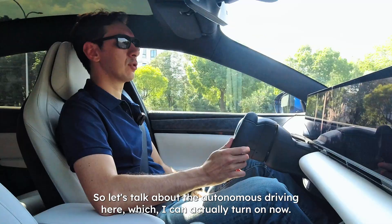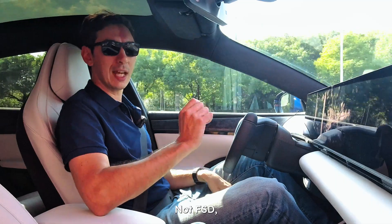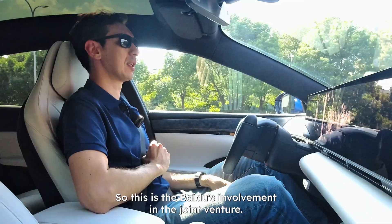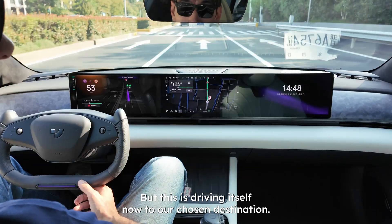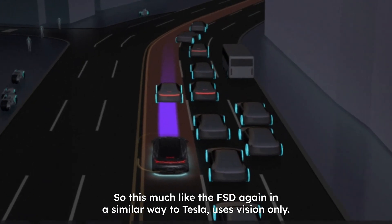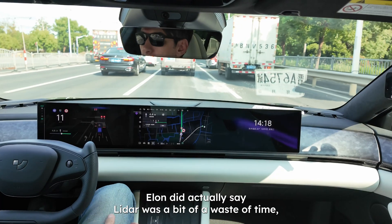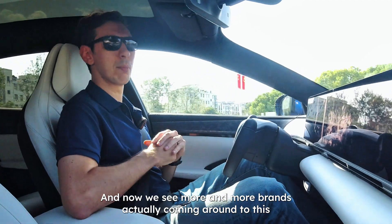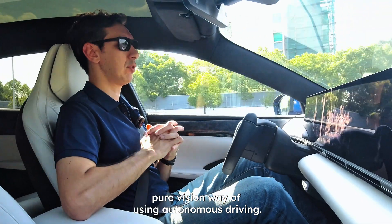Let's talk about the autonomous driving, which I can turn on now. Not FSD, but ASD — Apollo Self-Driving from Baidu, which is Baidu's core involvement in this joint venture. Much like FSD, this uses vision only — a pure vision system, no LiDAR, much like Tesla. Elon did say LiDAR was a bit of a waste of time, and now we see more and more brands coming around to this pure vision approach for autonomous driving.